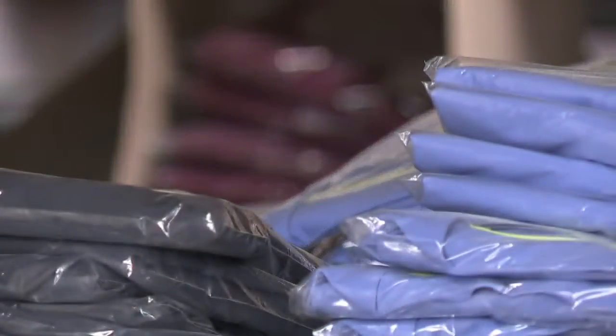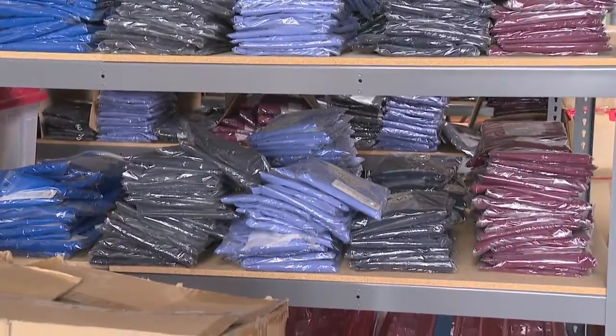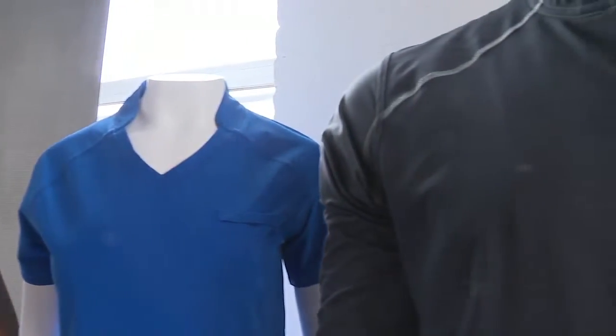Doing better does come with a higher cost. Each set is about $100, but George says his products do more than typical scrubs. I couldn't just build scrubs — it has to be something that's purposeful, and I look at the health care workforce as the most important workforce we have.